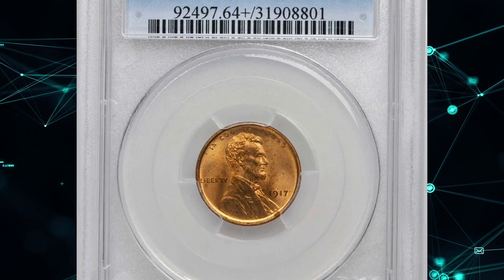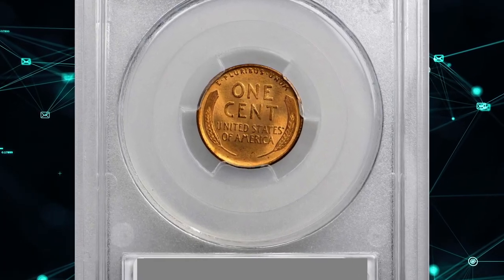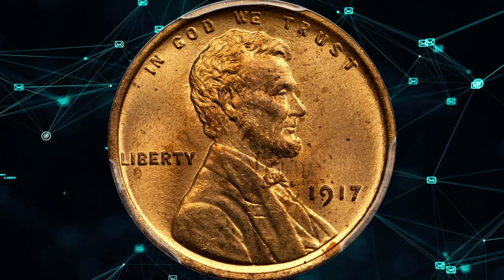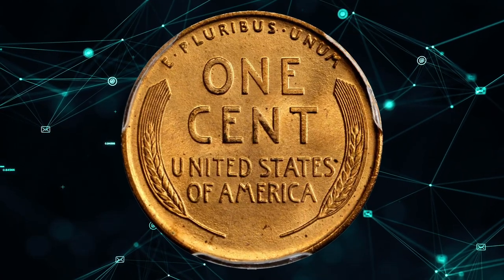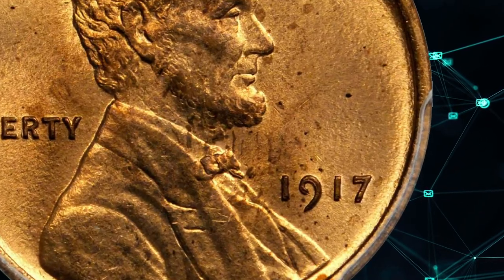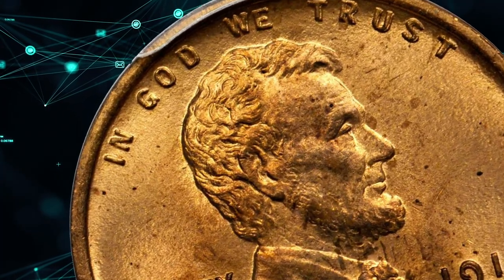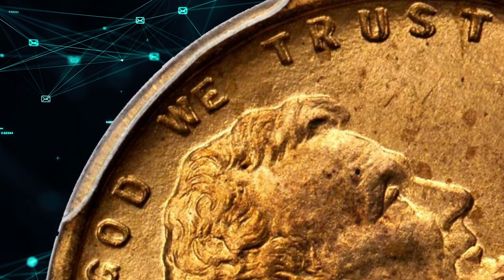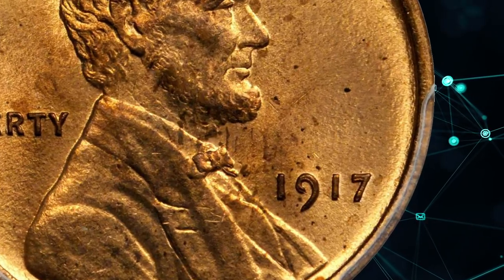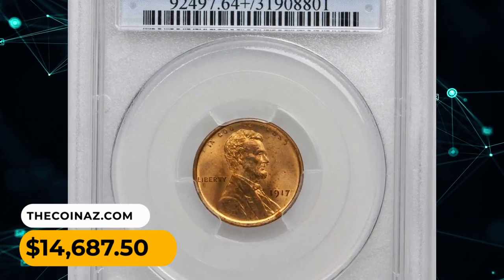Number 5. Here is a 1917 Lincoln cent with double-die obverse, graded MS64+ red by PCGS. Both sides of this delightful 1917 double-die cent display vibrant golden-orange luster. The surfaces have an overall smooth, satiny texture that highlights a razor-sharp strike. A few extremely faint and easily overlooked flyspecks on the obverse are all that seem to preclude a full gem rating. This is one of the most pronounced double-die obverse varieties in the Lincoln cent series, with sharp doubling to the digits in the date and the letters in 'In God We Trust.' It was sold for $14,687.50.